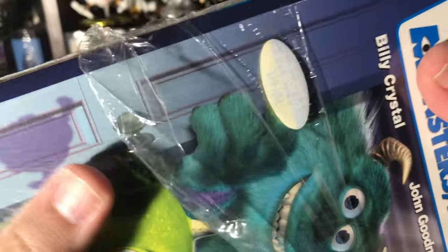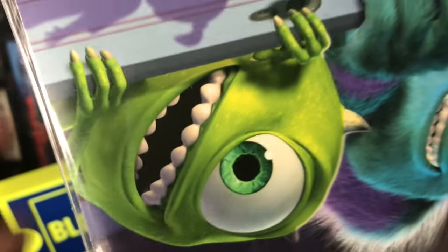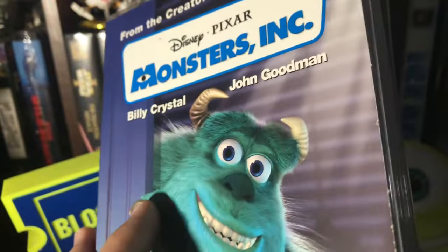Do you get a lot of nostalgia hearing me just tear the plastic off this Disney clamshell? Alright, let's pop it open.